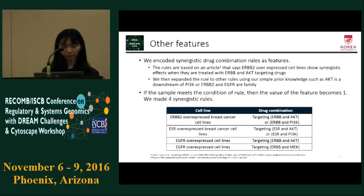For other features, we read some articles and created synergistic drug combination rules as features. The main paper was written by Crafter. The paper states that ERBB2-overexpressed cell lines show synergistic effects when treated with ERBB and AKT targeting drugs. We expanded the rule using prior knowledge such as AKT being downstream of PI3K, or ERBB2 and EGFR being in the same family. We made four synergistic rules. Rule one: when ERBB2-overexpressed breast cancer cell lines are treated with drug combinations targeting ERBB and AKT, or ERBB and PI3K, the sample might show synergism. Rule two replaces ERBB2 of rule one with ESR. Rules three and four follow the same approach.